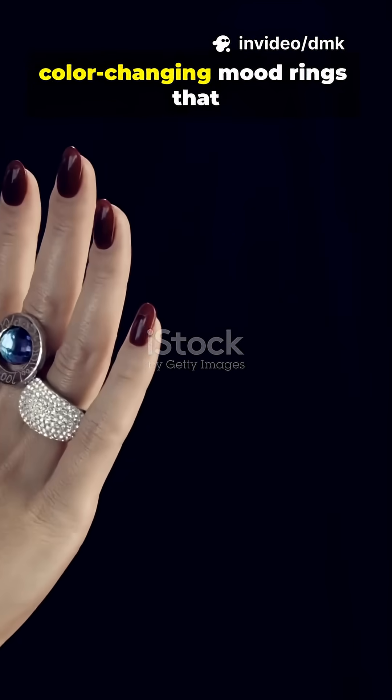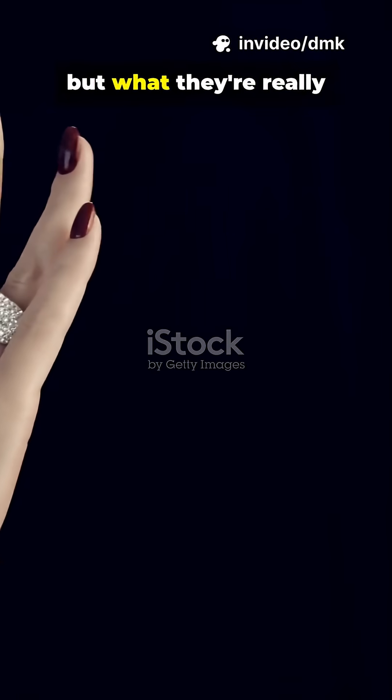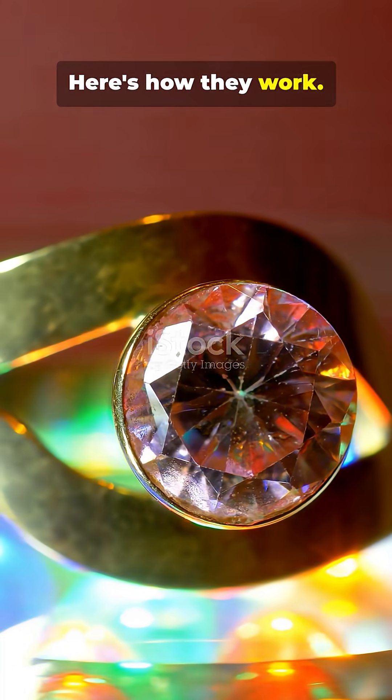You've probably seen those color-changing mood rings that claim to show your emotions, but what they're really detecting is temperature. Here's how they work.